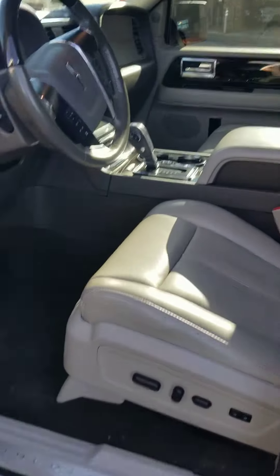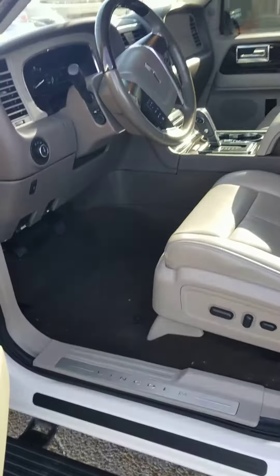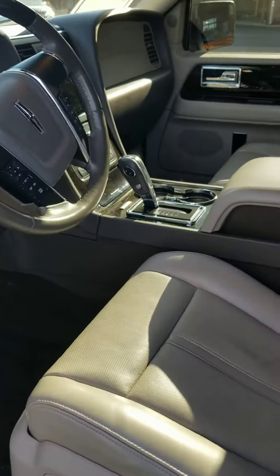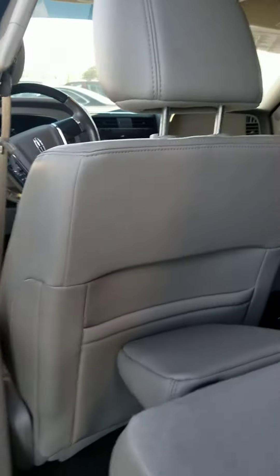Let me go inside — inside is even better. Let me close the door. Very, very nice. Wood grain. Let me go to the back seats. Very, very clean. It's in immaculate condition, actually.